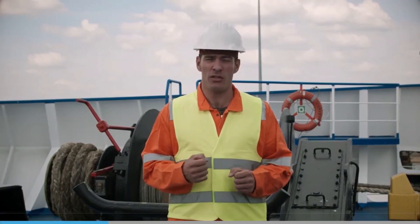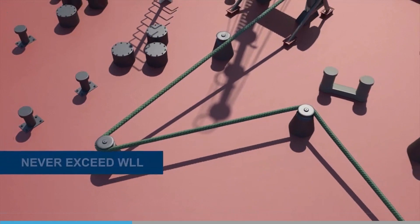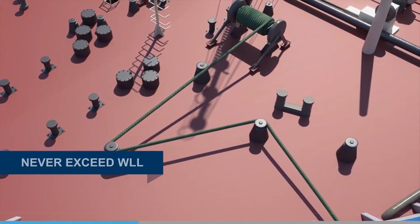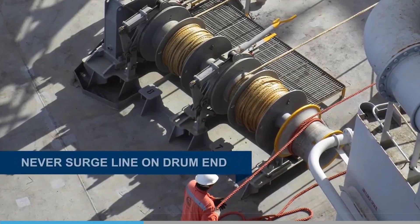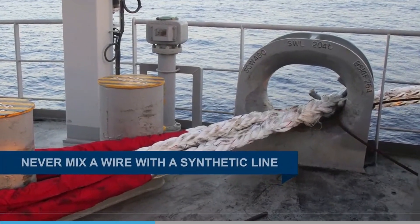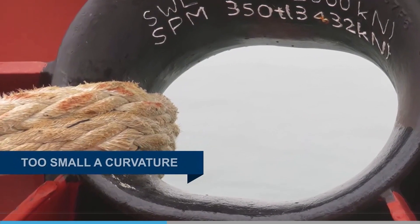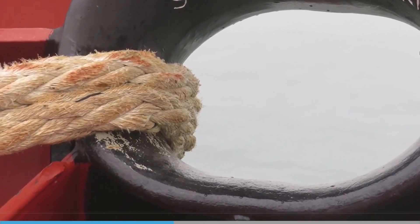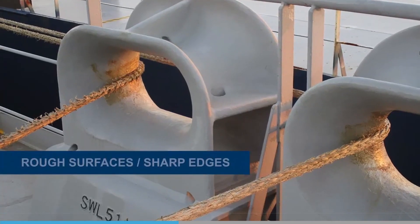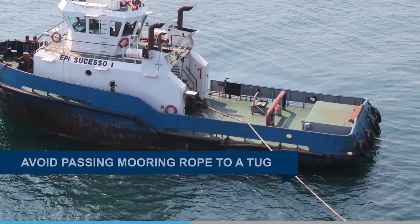Caring for mooring lines is essential if they are to perform when needed. Let's consider the bad practices that you should avoid whilst working with mooring lines. Never exceed the working load limit; keep operational loads well below this. Never surge a line on a drum end. Never mix a wire with a synthetic line in a chock or fairlead. Do not bend a line around mooring fittings with too small a diameter, particularly with wire that can easily end up permanently bent. Avoid dragging synthetic fibres over rough surfaces or sharp edges. Whenever possible, avoid passing a mooring rope to a tug.